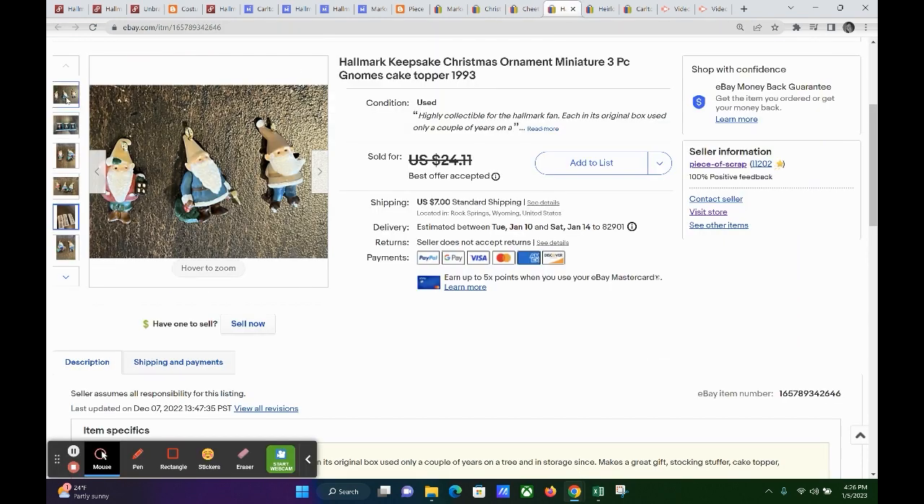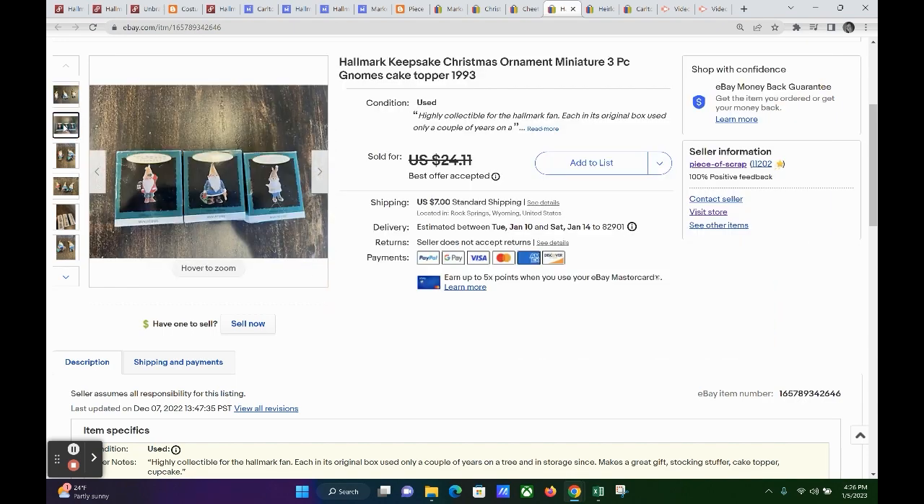We have a few more ornaments. These are miniature gnome ornaments from Hallmark — a three-piece set, dated 1993. They sold for $15; I accepted a best offer, and the buyer paid $7 shipping, so their total was $22. My profit on these three miniature ornaments was $14.75.